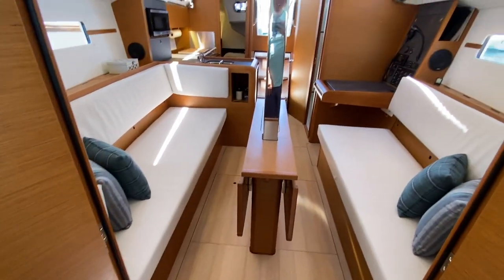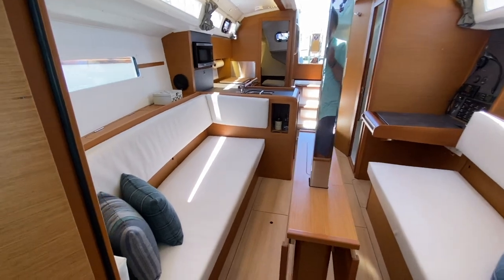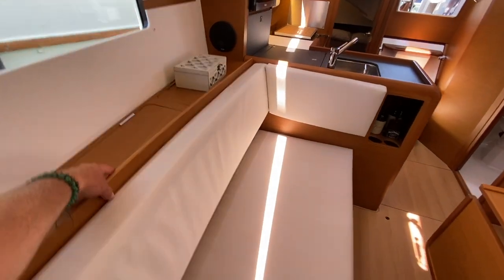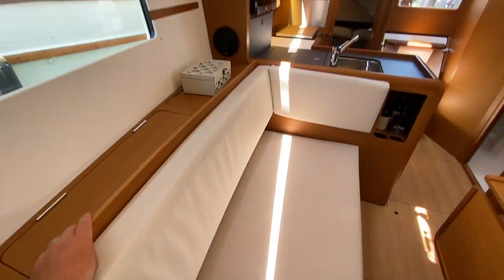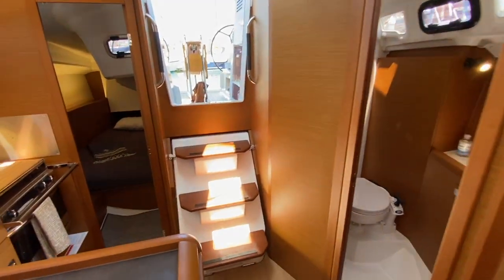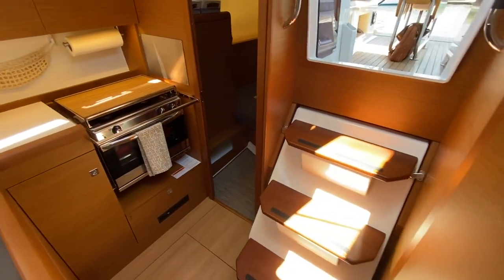Looking back aft, you're going to notice the seating opens up a little bit more. We have additional storage for bottles back under here. Both starboard and port sides have the side storage underneath the backrest, storage underneath these compartments, and a great amount of headroom. Overhead opening hatch — same as in the forward cabin — and this gives you a nice perspective of how the companionway steps are angled and how easy the accessibility is.